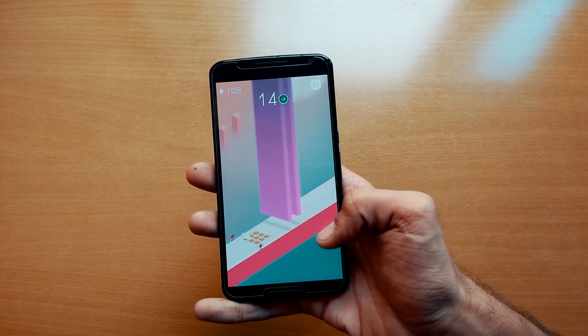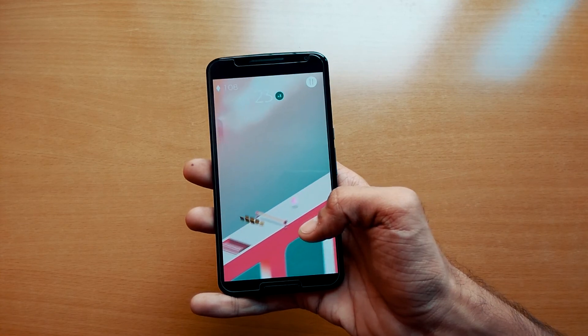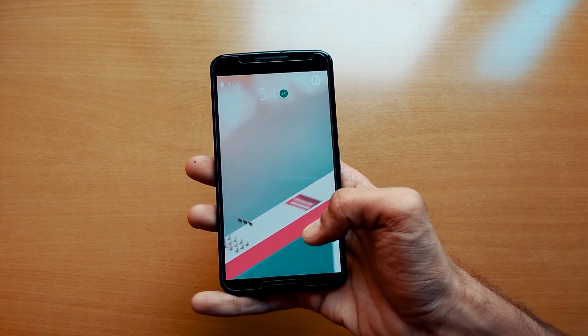You can even challenge your friends' scores with the game center. Overall, it's a very fun, simple arcade-style game.